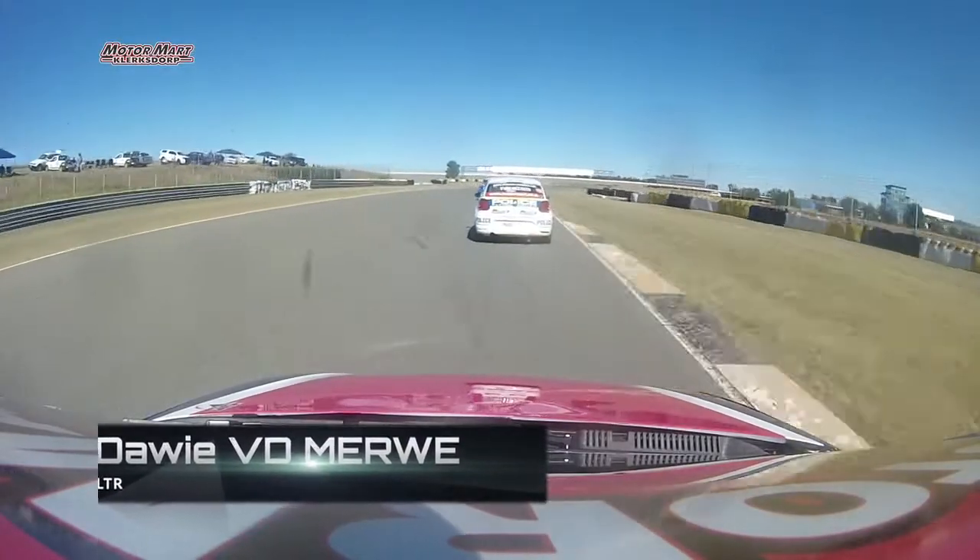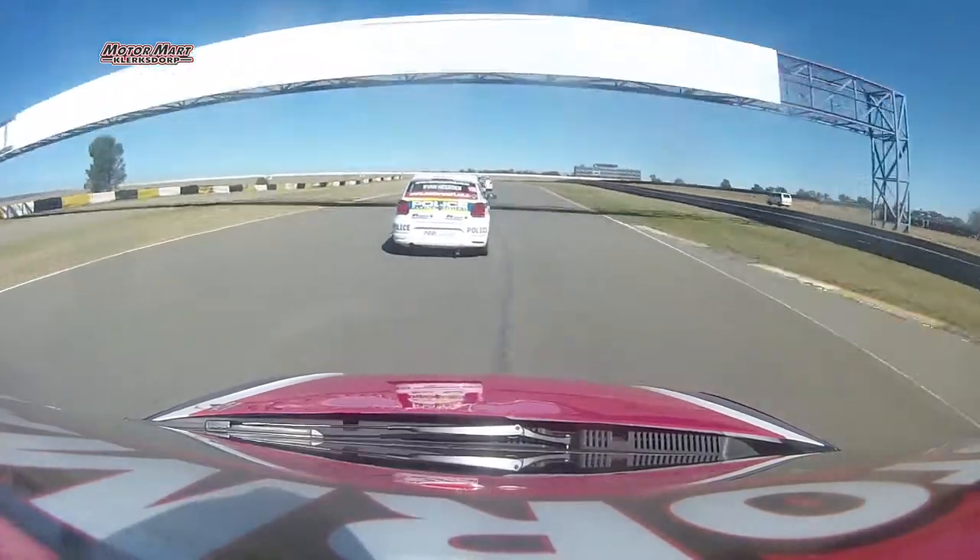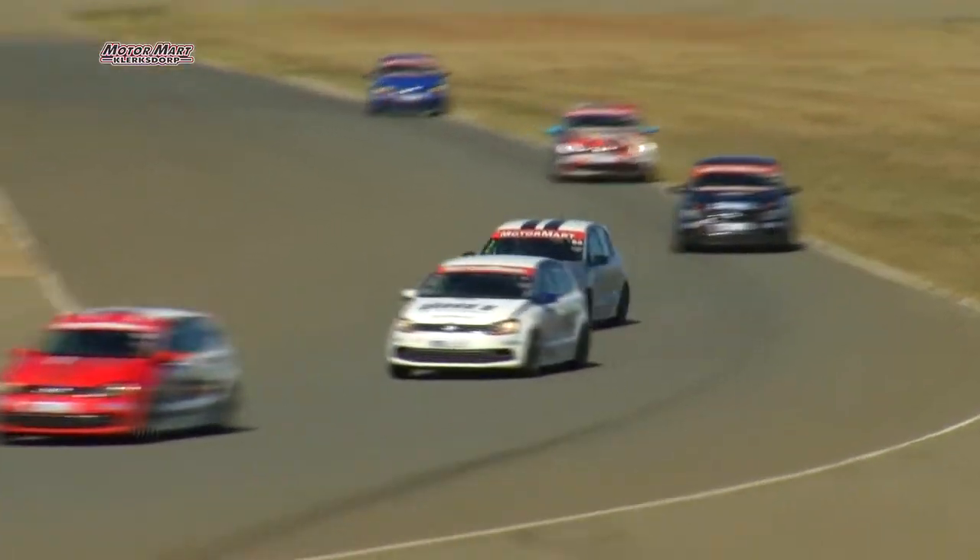Reyna van Heerden out of shape. I wonder if they can have a commission of inquiry on that car and see where the taxpayers' money is being spent on that police-sponsored machine of van Heerden's. We'll wait and see about that.